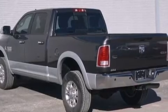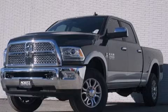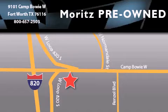This vehicle is sure to sell fast — call and arrange your test drive today. Moritz Chevrolet Chrysler Jeep Dodge is located at 9101 Camp Bowie in Fort Worth. Our goal is to exceed all of your expectations to ensure that you'll return for future visits.